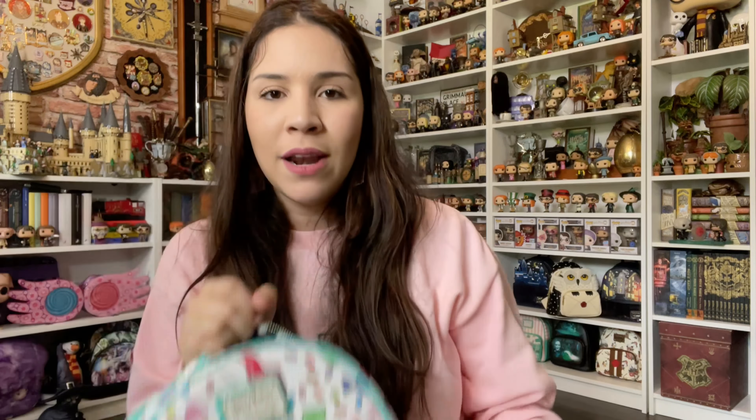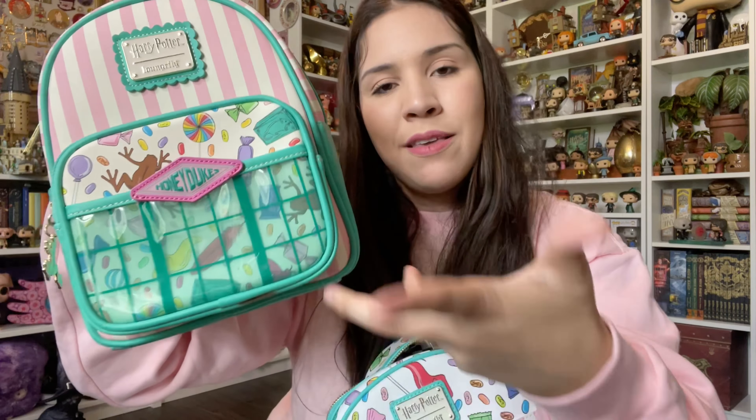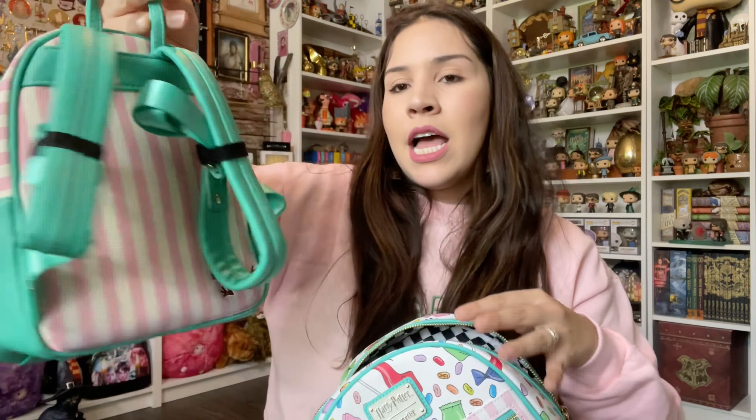I have the one that's exclusive to the Harry Potter New York store — it has the window storefront design — but I think this one is actually a little bit bigger, and I just love how the print looks. A lot of people like the other one better, but let me show you the difference. This one is a little bit bigger indeed, and this one is just like the storefront, like the makeup bag. I do like this one better.